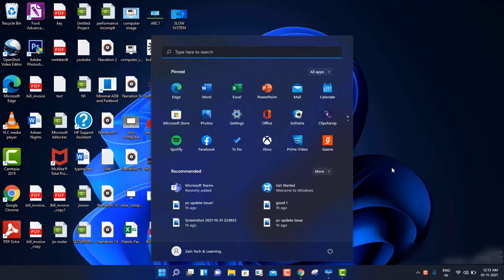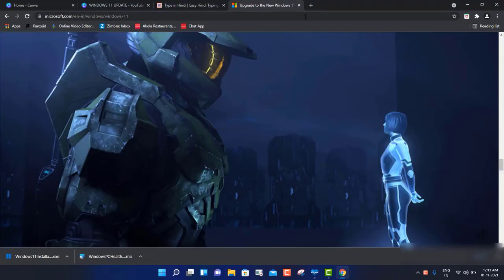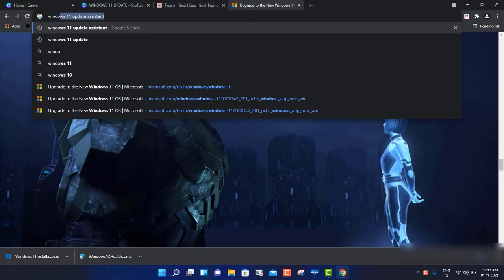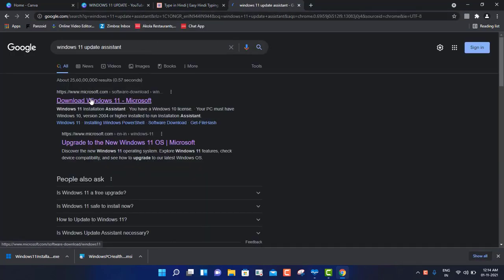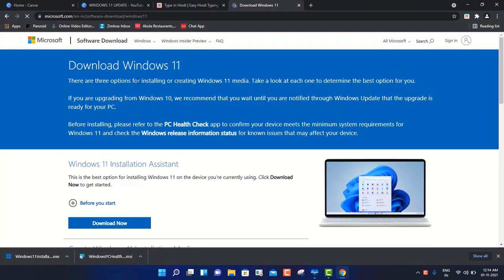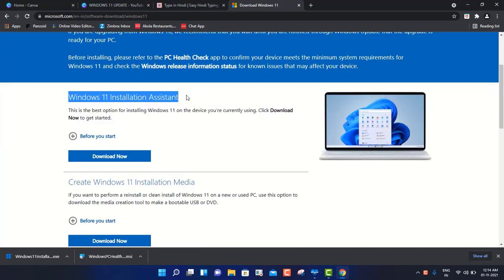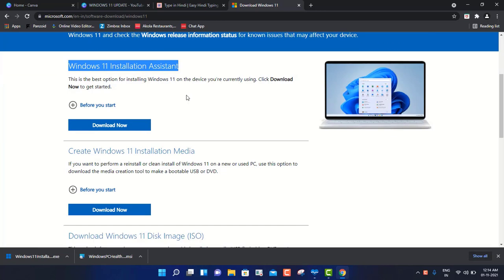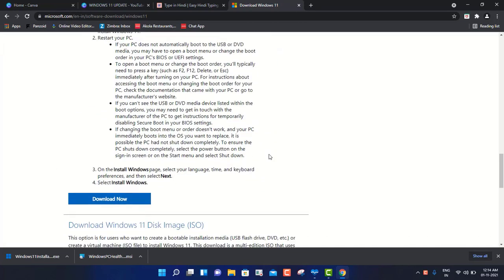Let me tell you how we can update a machine which is not compatible and not meeting the requirements of Windows 11. First of all, ensure that you are connected with a good Wi-Fi connection. Then open Google Chrome and type 'Windows 11 Update Assistant' - I will put the link in the description. We click on 'Download Windows 11' from Microsoft. The Windows 11 Update Assistant is for PCs meeting the requirements, which mine is not, so I won't go with that option, and the second option also won't work for me. I will go with the third option.